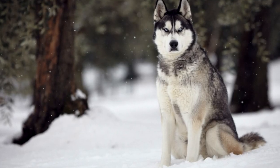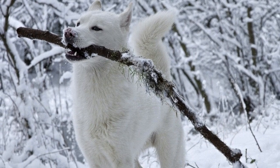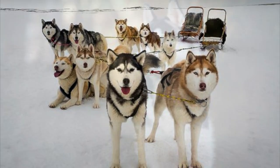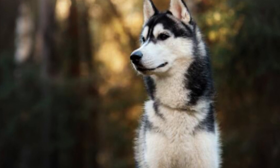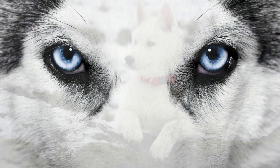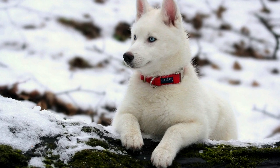Siberian Huskies love the cold weather. It does not affect them because of the amazing coat that they have. Double coated dogs are working dogs used for harsh weather conditions. Their top coat is made up of long thick guard hairs that provide protection. It repels water, holds in heat in cold weather, or allows the skin to breathe in warm weather. The top coat is straight hairs that shed gradually year round.